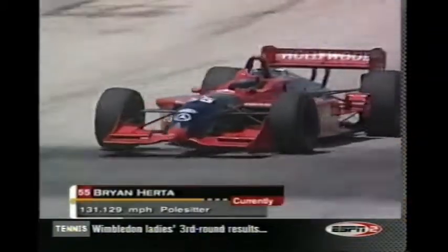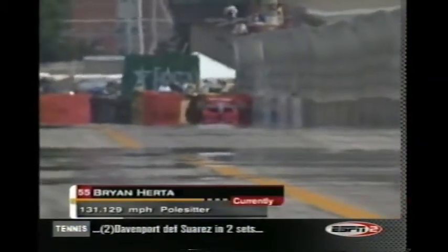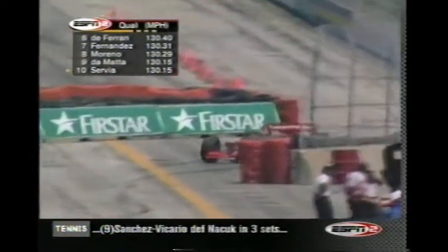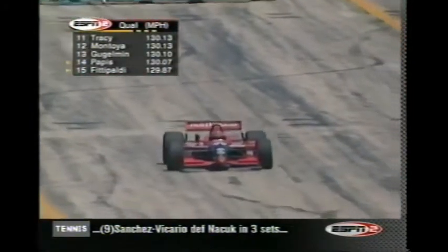Brian Herta, as he crossed the line just seconds ago, took the provisional pole position at 131.129 miles an hour — a massive jump. One of the things Mo Nunn looked for in a replacement for Tony Kanaan was someone with a good record at Portland and Cleveland. We have 17 minutes left. Brian Herta has had success here, not only in champ cars but also in Indy Lights. He's shown that Mo Nunn picked the right person. He turned a time of 57.82, and he did that in just nine laps, so there's still plenty of time — 17 minutes left in this qualifying session.